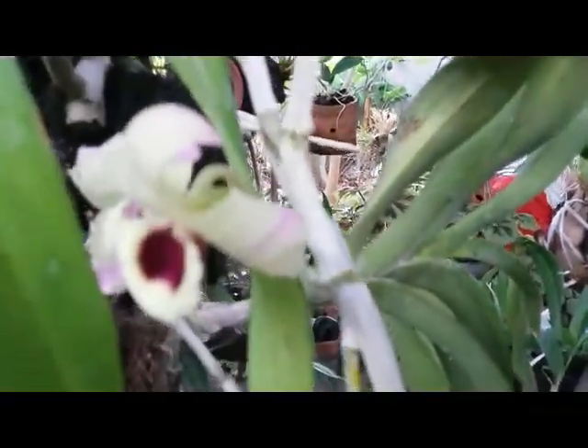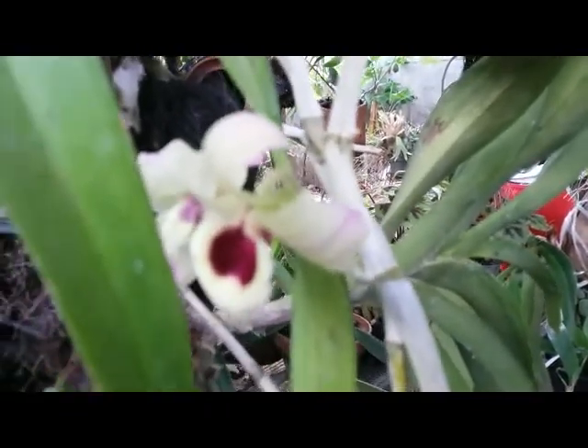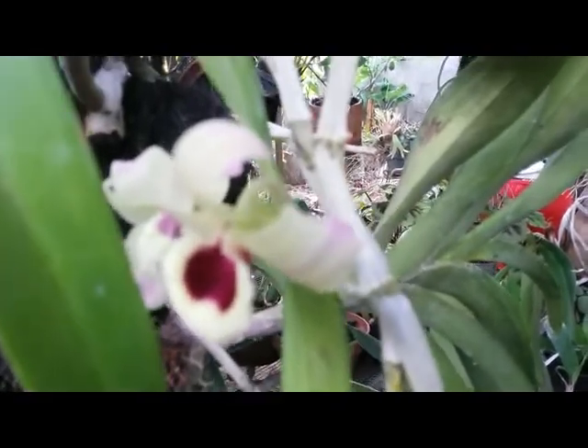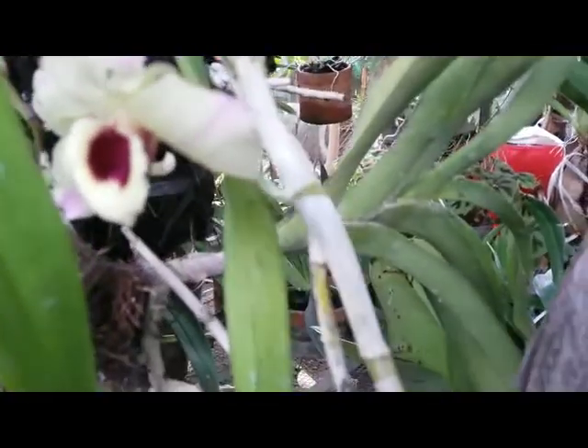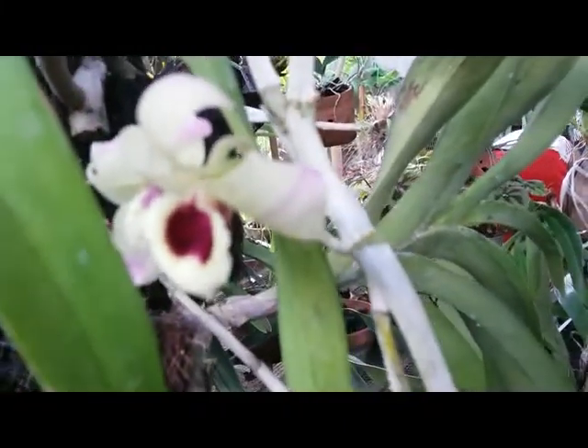I only got this one for free because I purchased plenty of orchids — this is a bonus from the vendor.